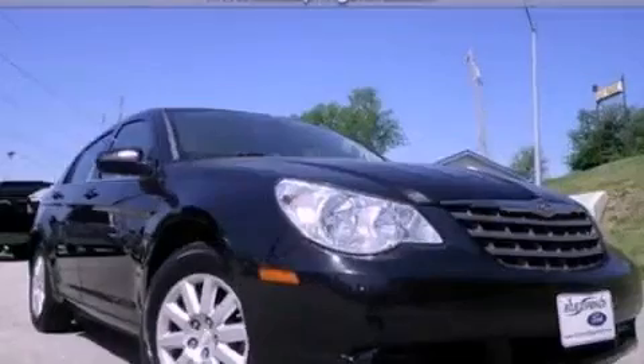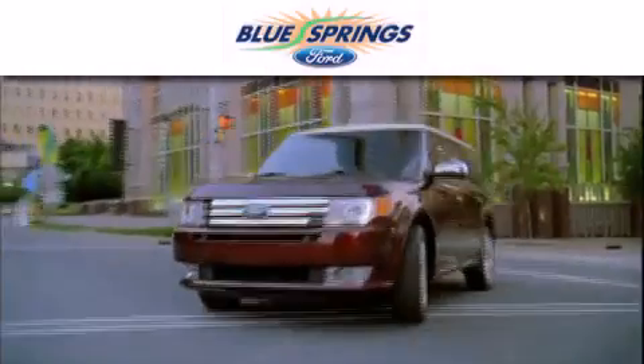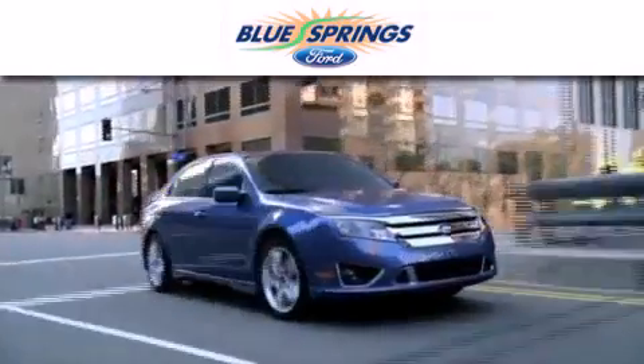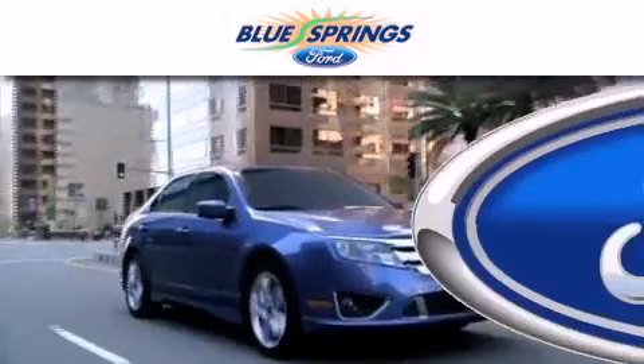Contact us today to arrange your test drive. Blue Springs Ford is dedicated to doing everything possible to ensure that the experience you have selecting your next vehicle is as pleasant as possible.